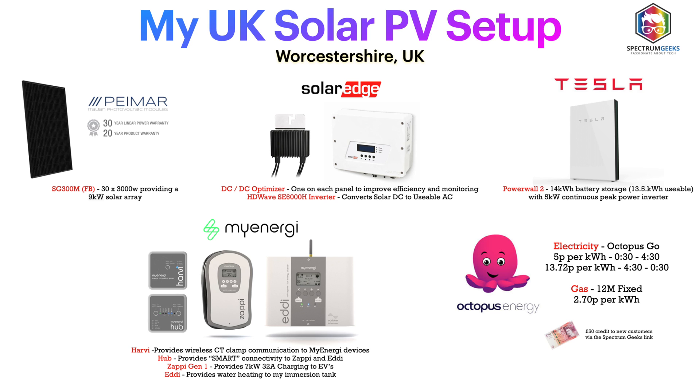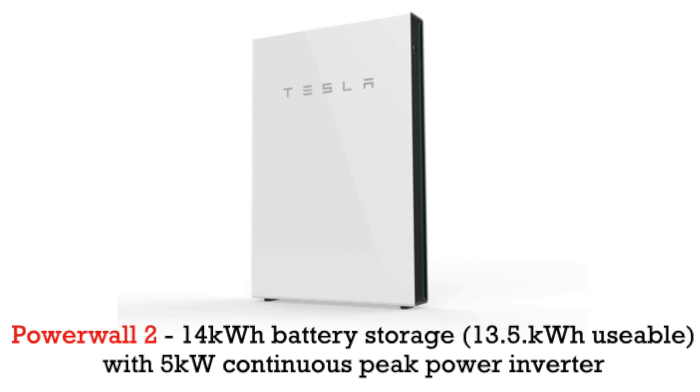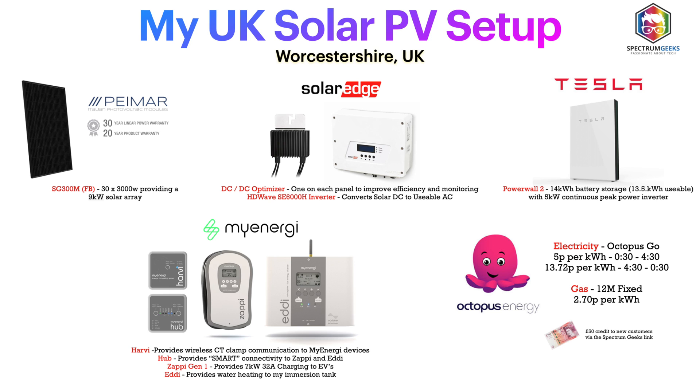Connected into this I have a Tesla Powerwall 2 with the original gateway, so there's no ability to be off-grid if there's a power outage — the battery shuts down. I have looked at getting the Gateway 2 for off-grid capability, but right now it doesn't make financial sense. The Powerwall 2 stores 13.5 kilowatt hours of usable energy, with a built-in inverter providing a continuous supply of up to 5 kilowatts — it does say it can boost to 7, but I've never seen it do that.